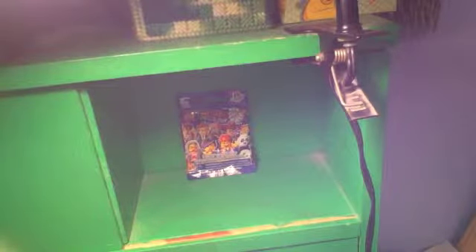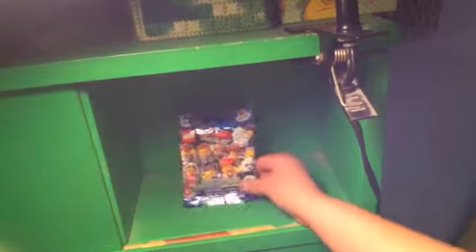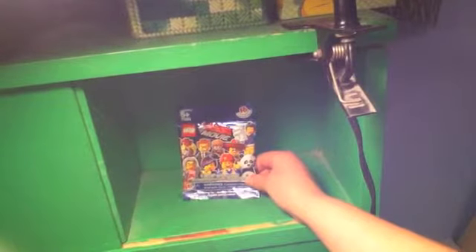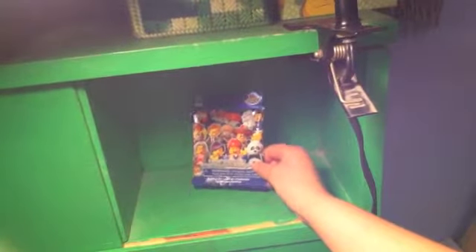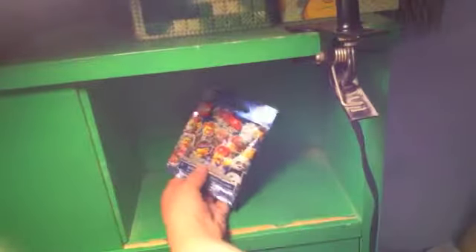Hello and welcome to another Lego mystery minifigure Series 12 pack with Little Froggy P. Today we have the Series 12, like a movie, etc. Let's jump right in and open it up.